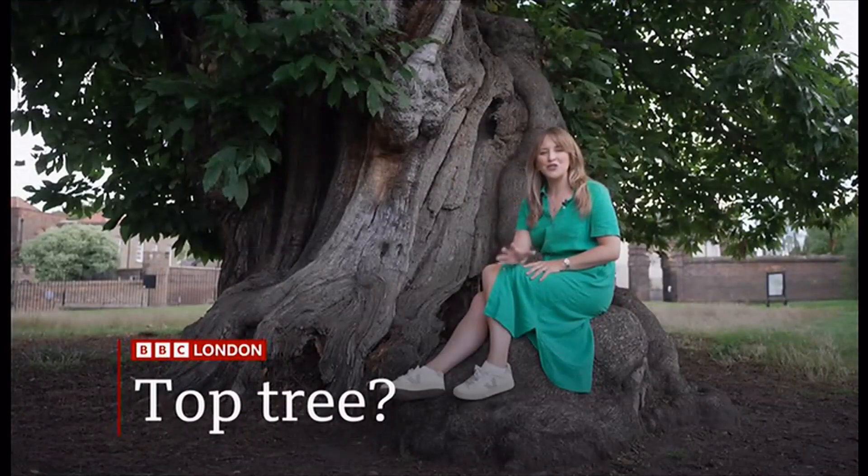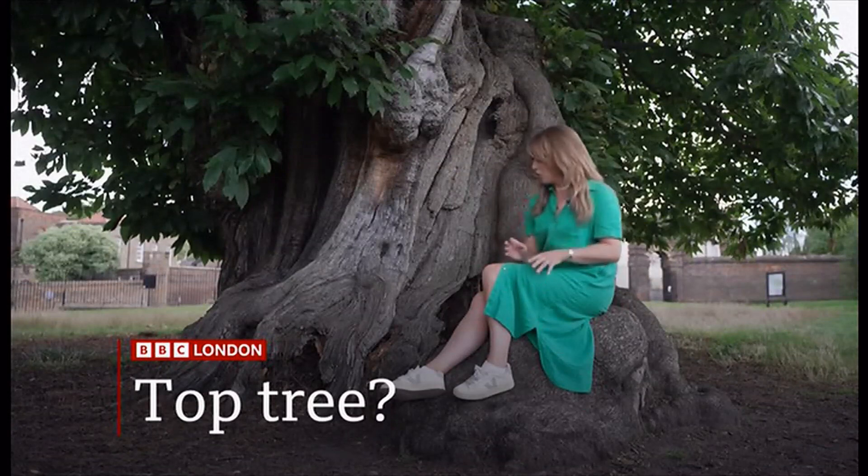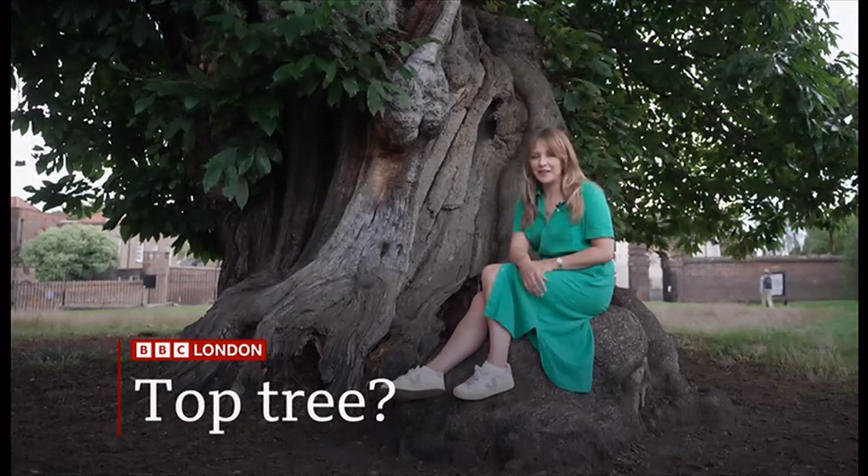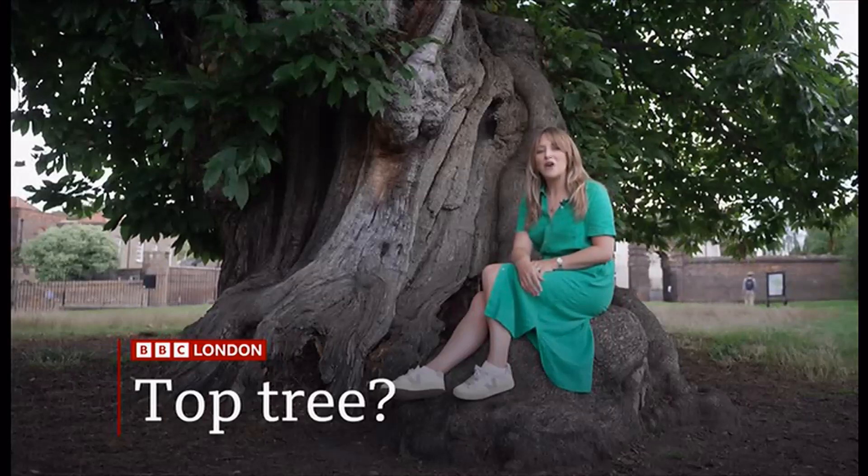Of the millions of ancient trees in the country, how do you pick the best? Well, later on we'll be introducing you to this gnarly old soul in south-east London, a contender for Tree of the Year.